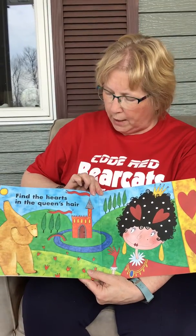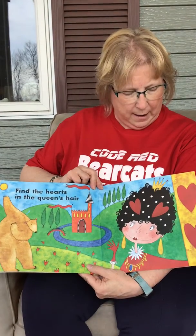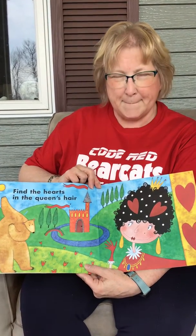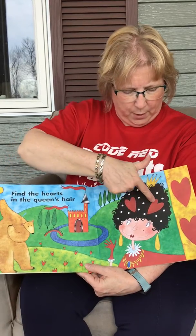Can you find the hearts in the queen's hair? Can you find them? Yep, you're right. They're right there.